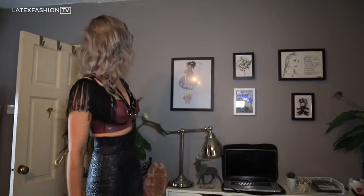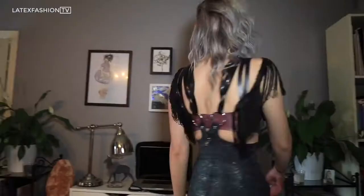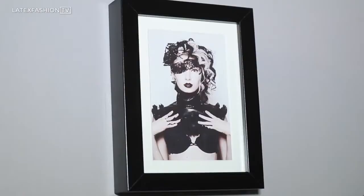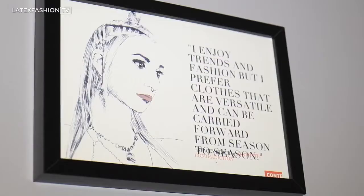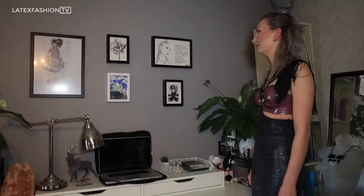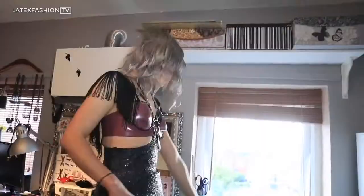So above my desk here I have some of my favourite pictures. This was an illustration that I did at university that was one of the things that people always talked about. This one here is the first image that I did when I changed my style and developed what was the forebear of the style that I have today, so I thought that was a very significant photo shoot. This one here is a quote of mine from a magazine feature and it says, 'I enjoy trends and fashion but I prefer clothes that are versatile and can be carried forward from season to season.' That is a statement that will always be true for me and I was really glad that they picked that out to use as my quote.